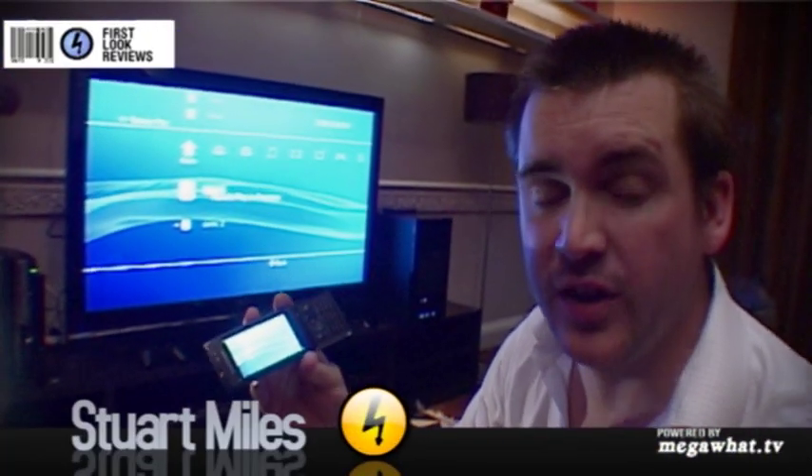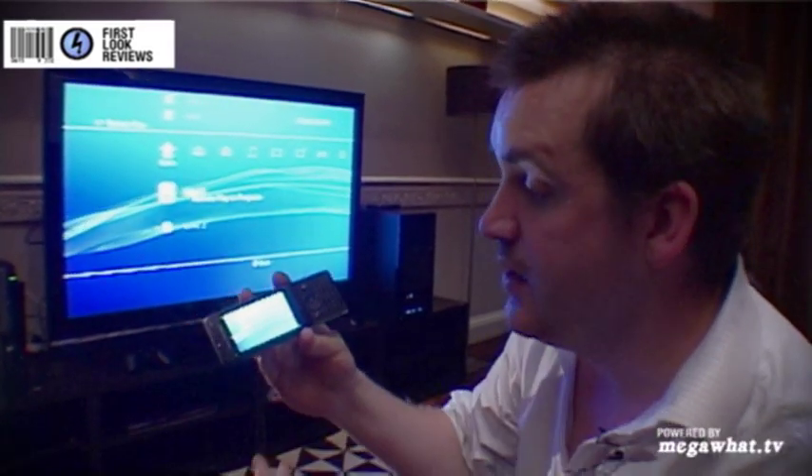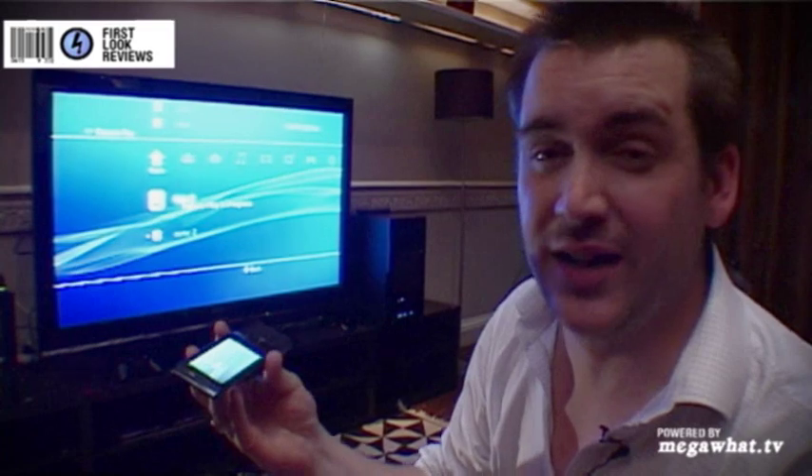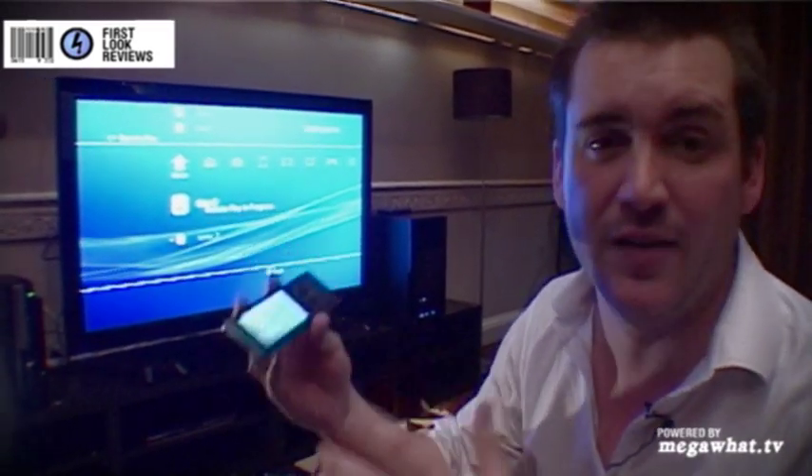Sony Ericsson has launched a new phone today called the iKnow — yeah, iKnow, we'll get over that in a minute — that basically has all the same functionality as you'd expect in a high-end phone: an 8 megapixel camera, HSDPA, Wi-Fi, and so on.